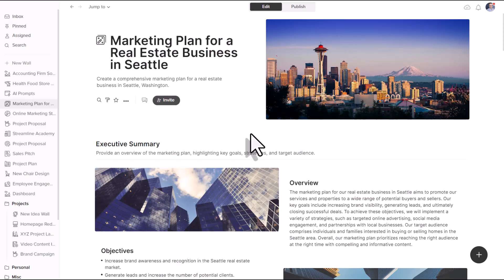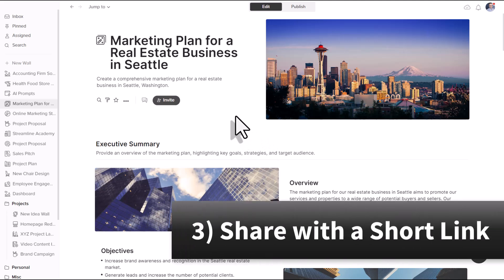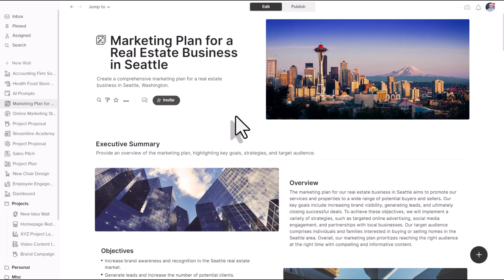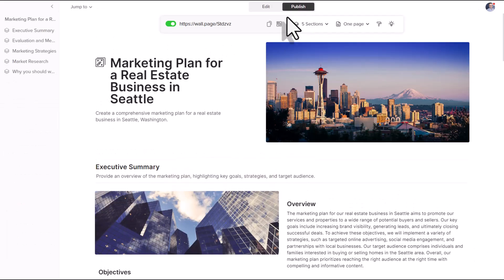One of my favorite features of Walling is the ability to share your walls with others without having to create a login or ask them to sign up for Walling. You can publish any of your walls and share it just like you would a webpage. I'm going to come up here to the top of my screen and select Publish. One of the recent enhancements is to shorten the link we need to use when sharing that wall, so rather than sharing a long lengthy link, we now have a much shorter link we can quickly and easily share with others.